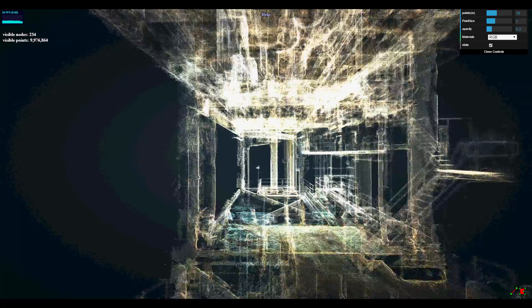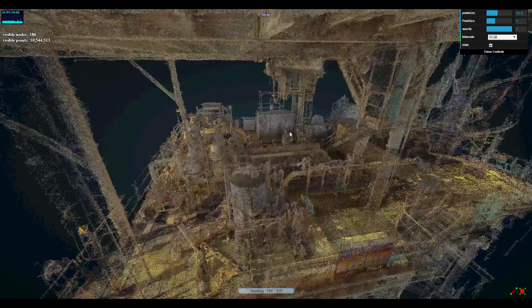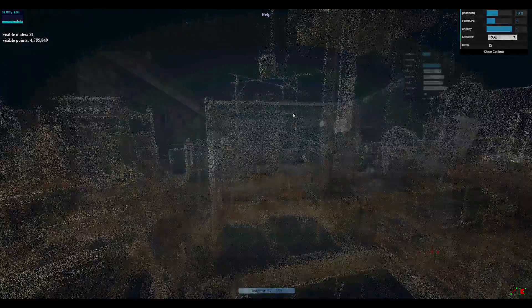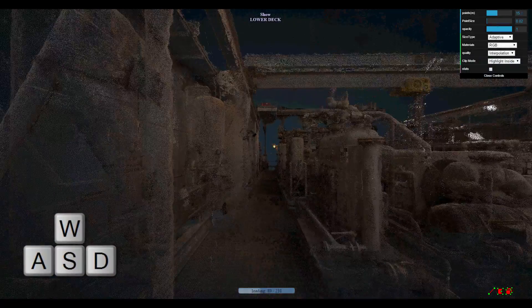Our unique 3D point cloud viewer allows large point clouds to be viewed and operated over the internet. Per Shell's request, it also includes WASD keyboard navigation, similar to online gaming.